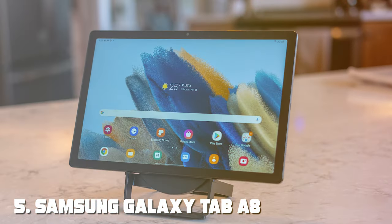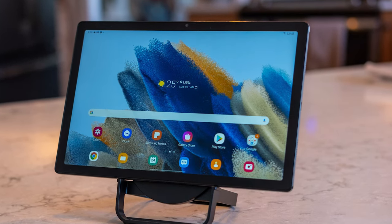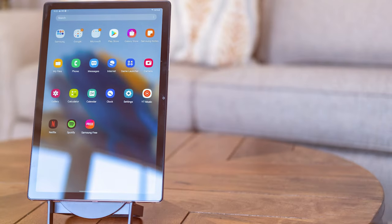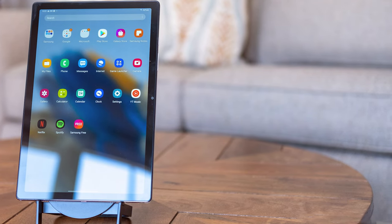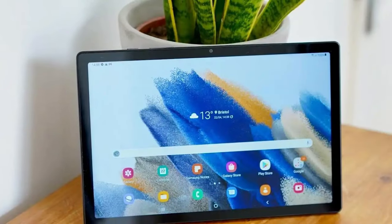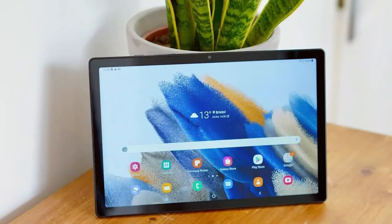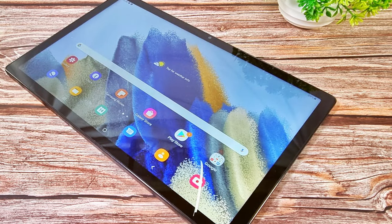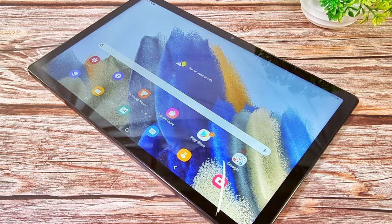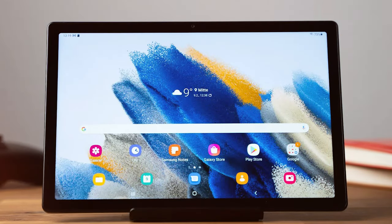The number 5 position is held by the Samsung Galaxy Tab A8 10.5, a 32GB Android tablet. This budget-friendly tablet offers a solid set of features for entertainment and light productivity. Its 10.5-inch TFT display provides decent visuals with vibrant colors, making it suitable for streaming, reading, and browsing the web. Under the hood, you'll find a capable Snapdragon 662 processor paired with 3GB of RAM, offering smooth performance for everyday tasks and casual gaming. The tablet comes with 32GB of internal storage, expandable via a microSD card.